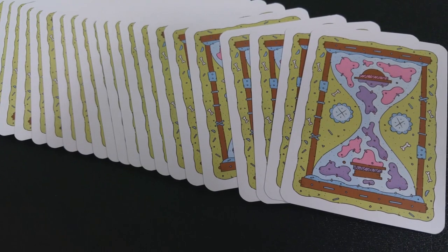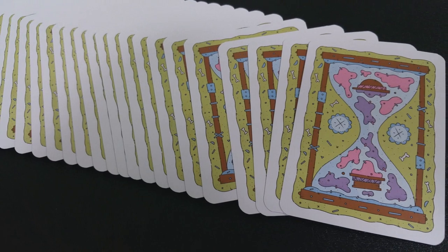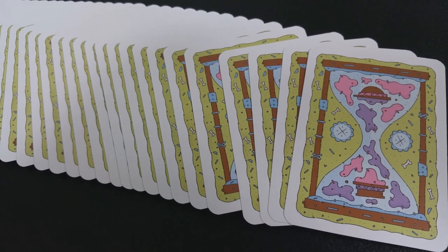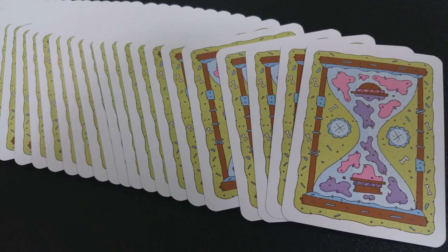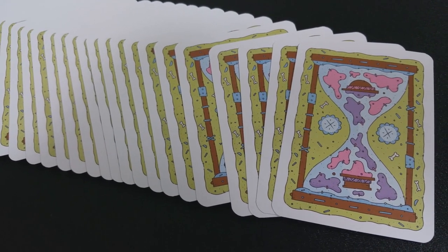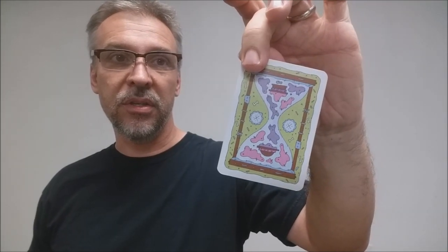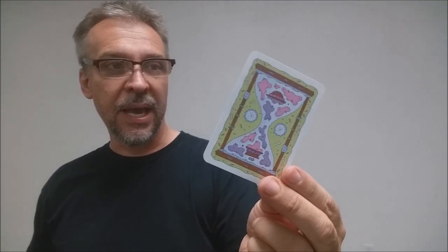The back design of the cards is an hourglass in front of a green globule substance that seems to have bones and other things floating inside of it, and then floating inside the hourglass there are purple and pink-shaped globules. It is a one-way back design, so it looks different one way or the other. I don't really know what the inspiration is for it, but it is interesting.